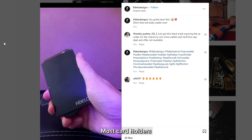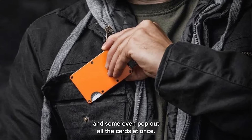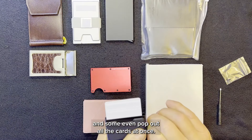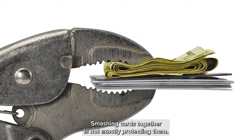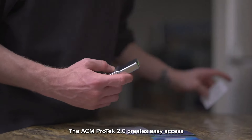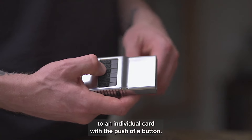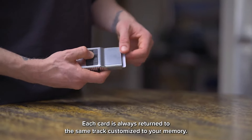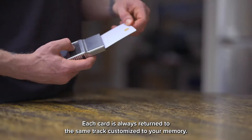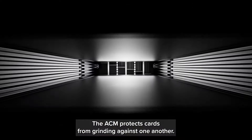Most card holders and wallets in general smash cards together, and some even pop out all the cards at once — good luck trying to find the right card. Smashing cards together is not exactly protecting them. The ACM PROTEC 2.0 creates easy access to an individual card with the push of a button. Each card is always returned to the same track, customized to your memory, and the PROTEC 2.0 protects cards from grinding against one another.